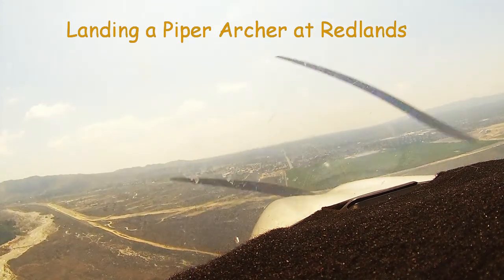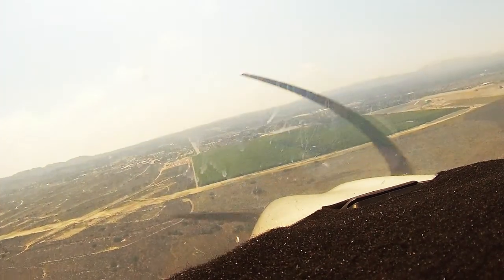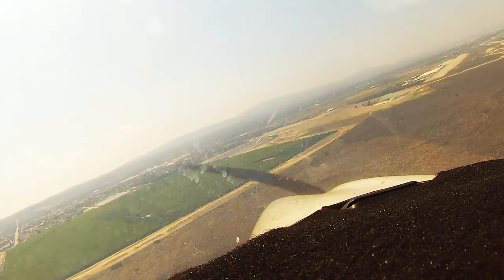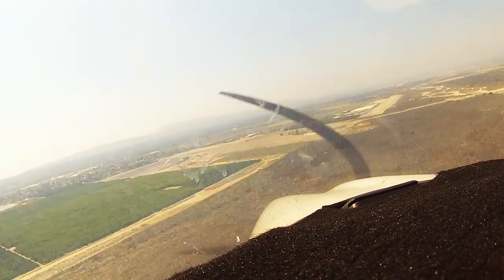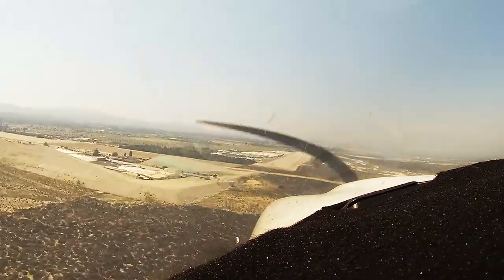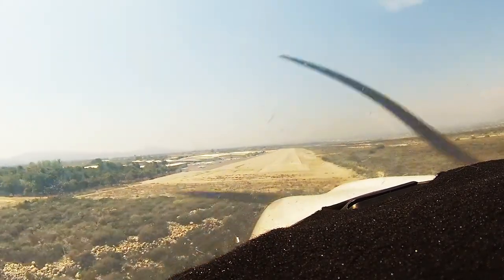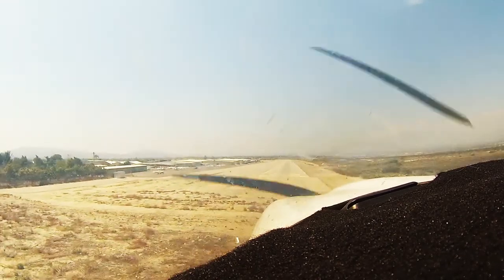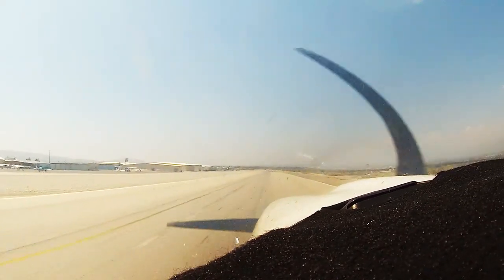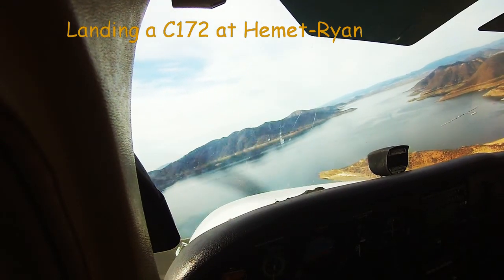Redlands Airport automated advisory. Redlands traffic, 2903A, final 26, full stop, Redlands. Redlands traffic, Cessna 844, over the East Dam at 2,500 inbound for 2-3, Hemet.